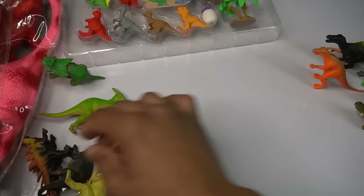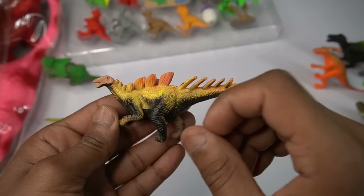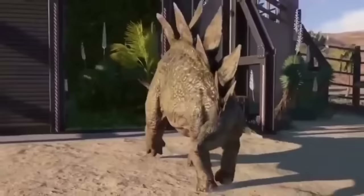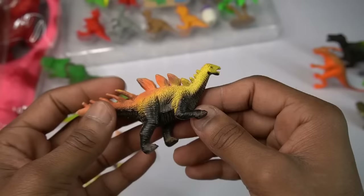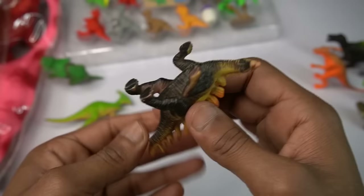Stegosaurus — beautiful, beautiful, old picture look guys, stegosaurus. Black and yellow combination, beautiful figure, stegosaurus design is really amazing. Back look is beautiful guys, stegosaurus, so amazing figure.